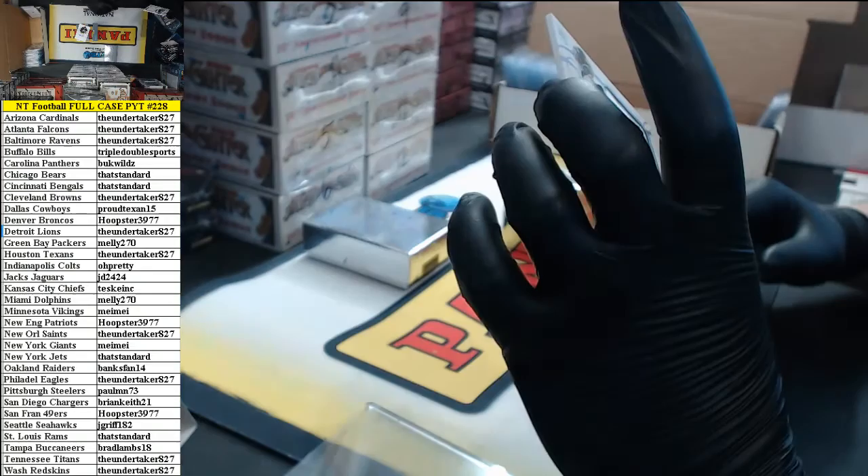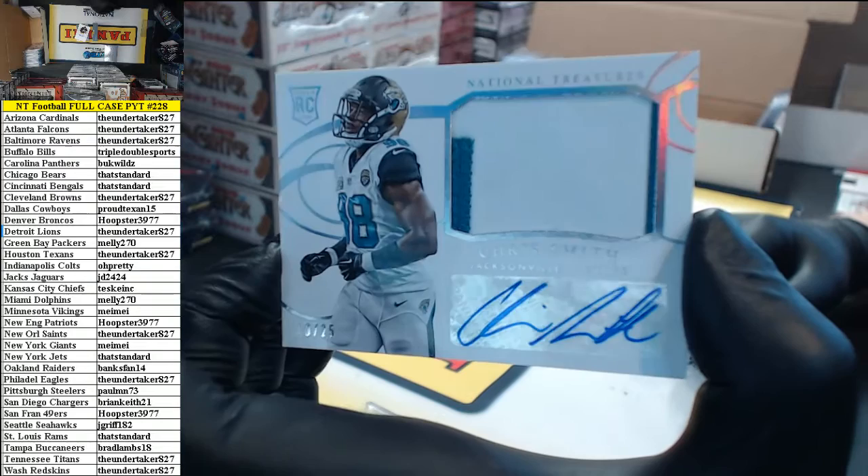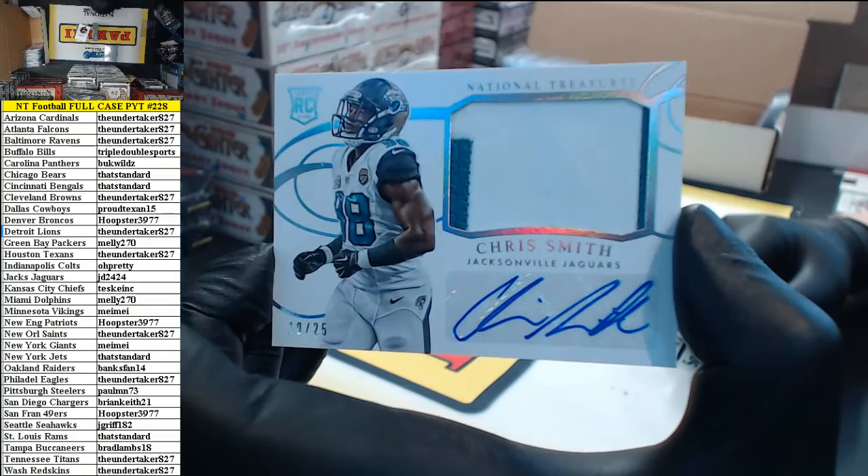10 of 25, 2-color rookie patch auto — Chris Smith for the Jaguars. JD 24-24.